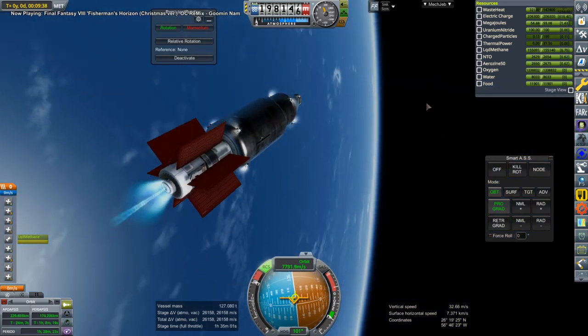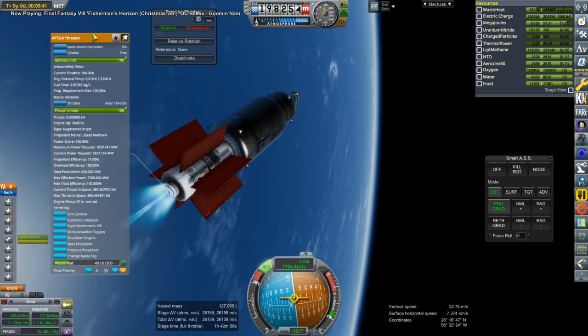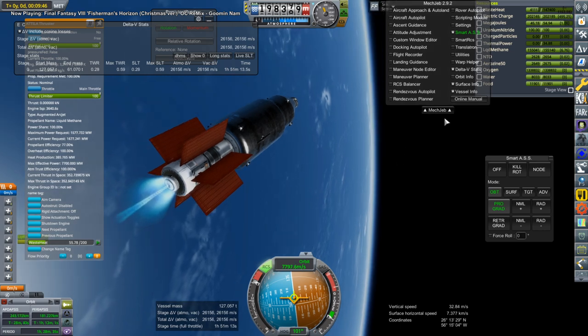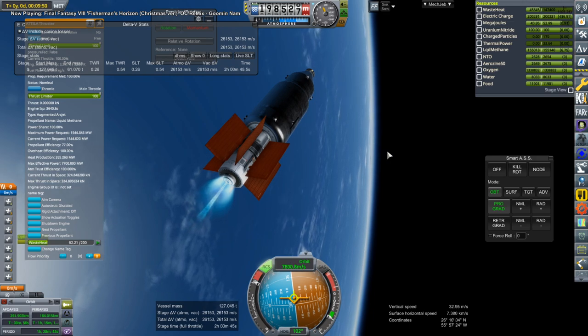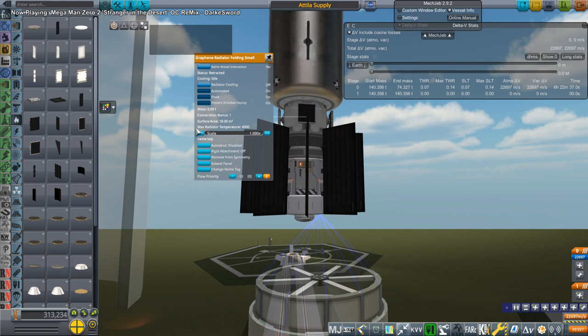We're just testing this assembly out during the live stream, which is recorded from a Twitch live stream. The Attila Thruster is taking too long and we can't time warp during these burns — we can only do physical time warp, which is only up to 4x. So right now it's not providing enough thrust. Someone told me that the size didn't matter for the Attila Thruster — it's from KSP Interstellar.